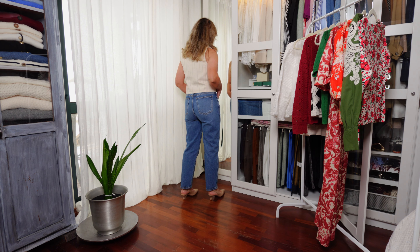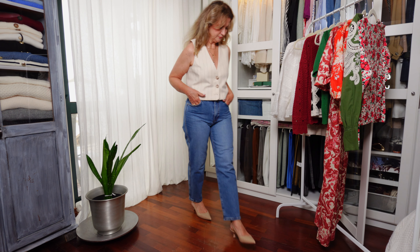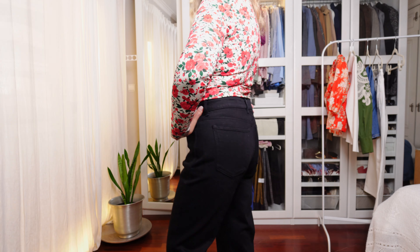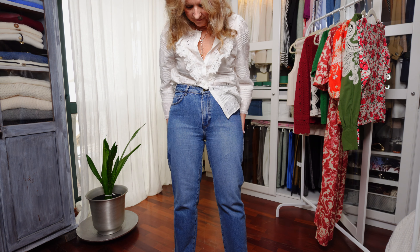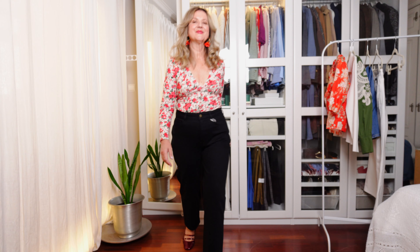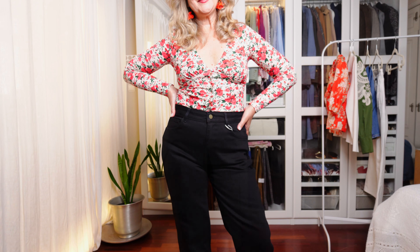My favorite type of denim jeans of all are by far the straight fit. I just love the clean, minimalistic look of this design. I love the classic blue denim color, but also the ecru and the black are mandatory in my wardrobe.